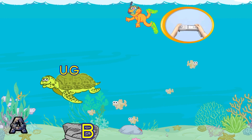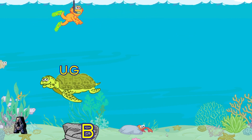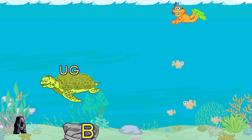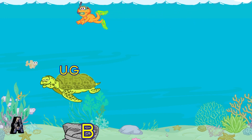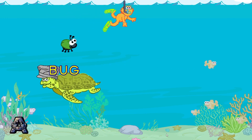Pretend to toss it with your Wii Remote. Toss a hat to a sea turtle. You made the word bug.